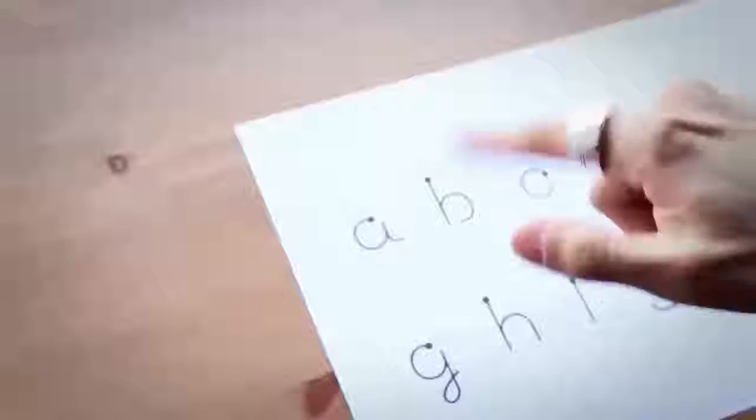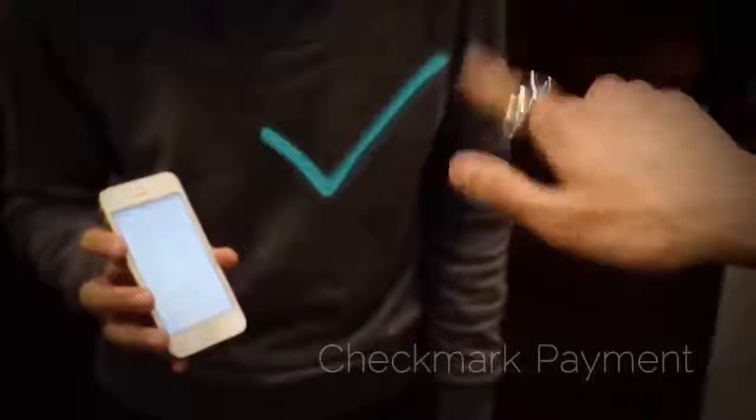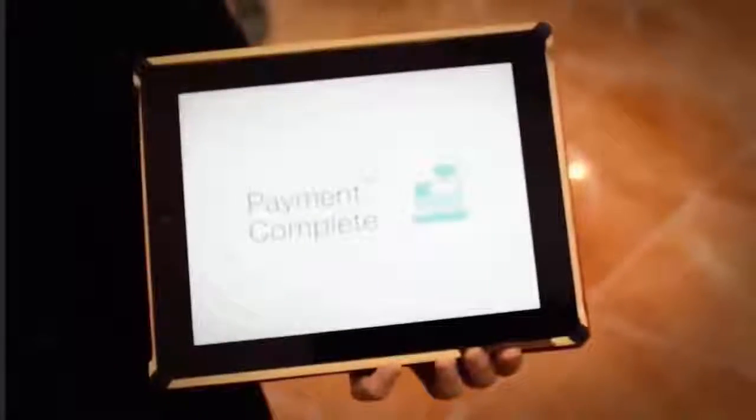Now you can type text mid-air, anywhere, anytime. We also provide Ring Font, making typing quick and easy. Another unique feature of Ring is its Advanced Payment Solution Gateway. When used with GPS or iBeacon, Ring allows you to immediately make payment transactions, revolutionizing the way you shop.